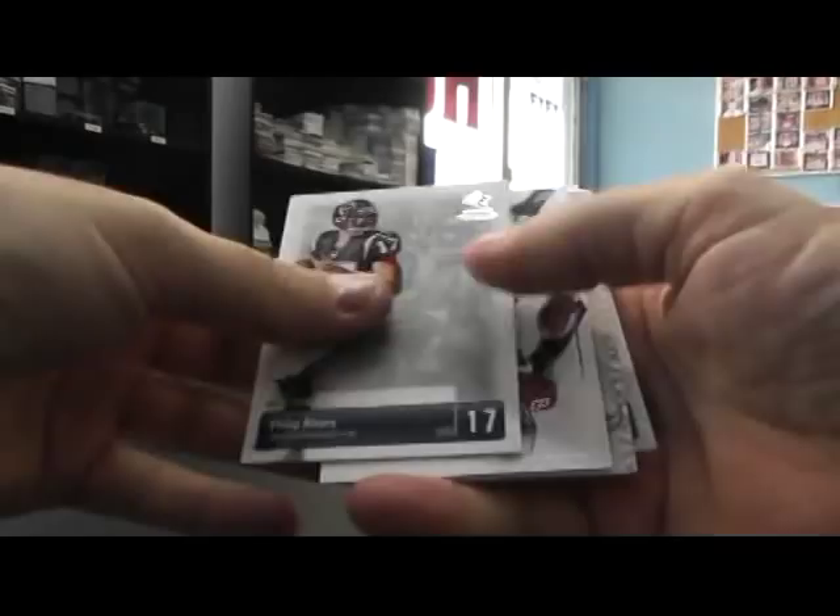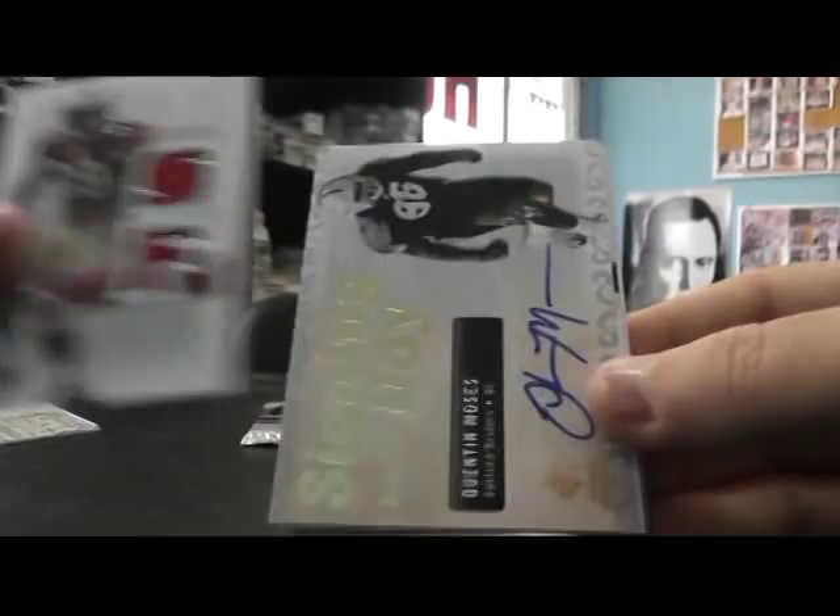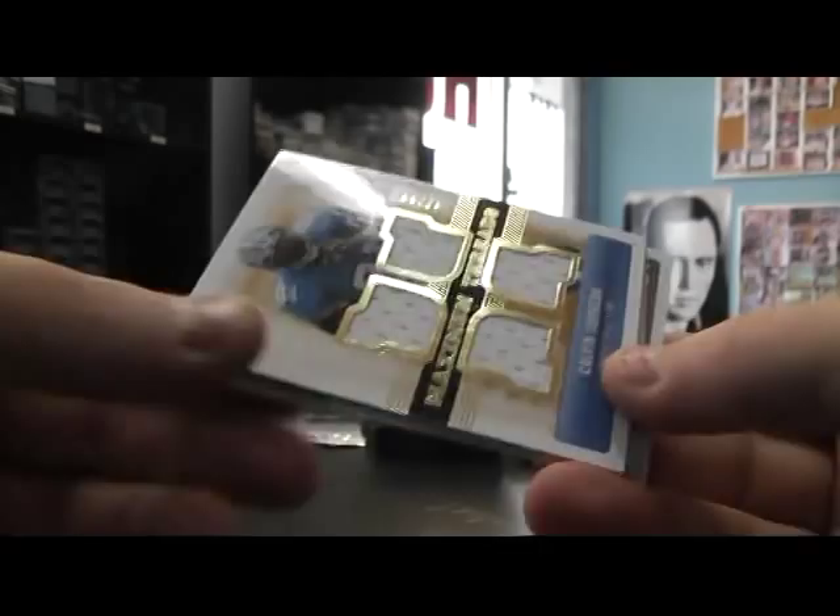Autograph Quentin Moses, dual jersey. Quad jersey — another good one, Calvin Johnson, numbered to 50. Getting nice relics.